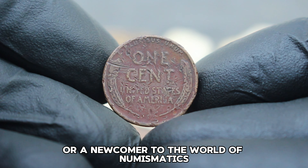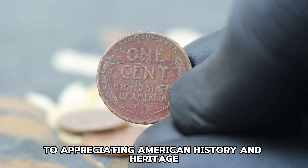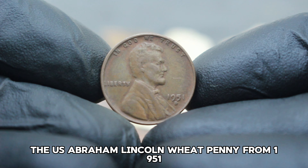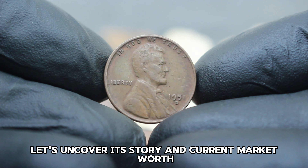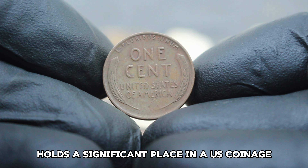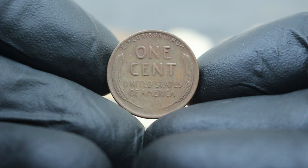Despite its condition, the 1945 Lincoln wheat penny with the D mint mark remains a prized collectible due to its limited availability in the market. Collectors keen on completing their Lincoln penny collections or those fascinated by wartime-era coins find particular allure in acquiring these pieces, contributing to its steady demand and value appreciation over time. Whether you're a seasoned collector or a newcomer, exploring the stories behind these coins adds a whole new dimension to appreciating American history.